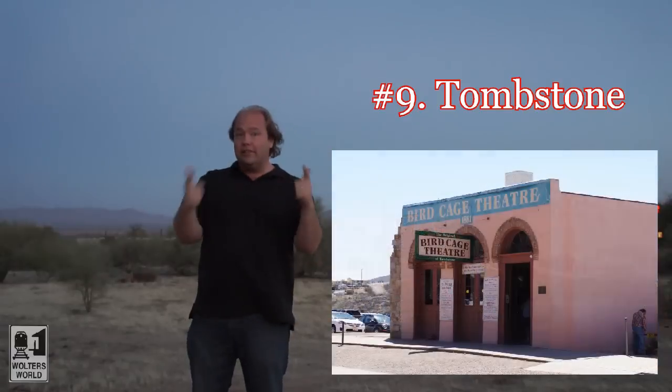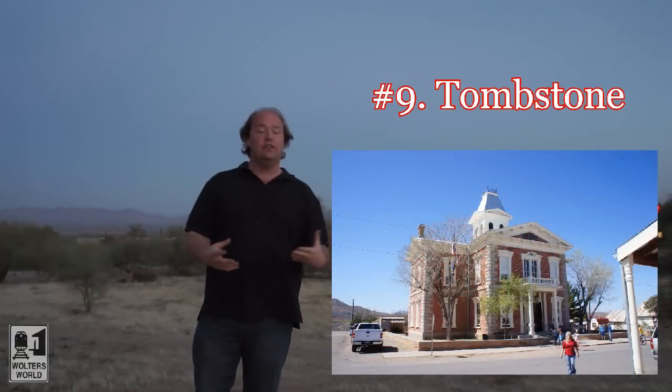But if you want to see the real town, go where you can see the gallows where people were hung, see where the shootout happened, and have your picture taken with all these things. It is a really fun trip — you can see the graveyards and all kinds of stuff. Really a neat place to go. That's number nine on our list.